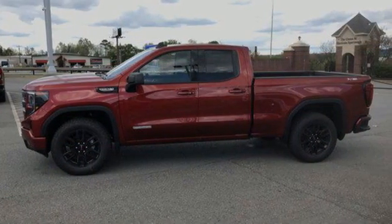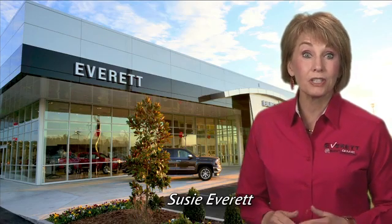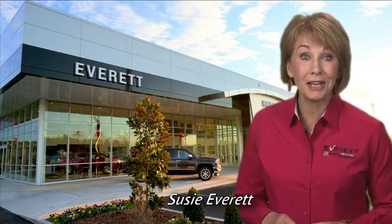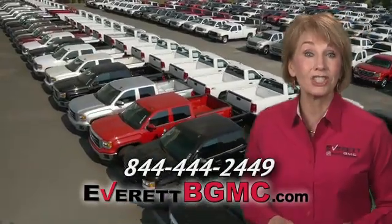There's even more to see in person. Take it for a test drive today. If you have any questions or if you're interested in any of the vehicles you've seen from Everett, please call us at the number on your screen or click on everettbgmc.com.